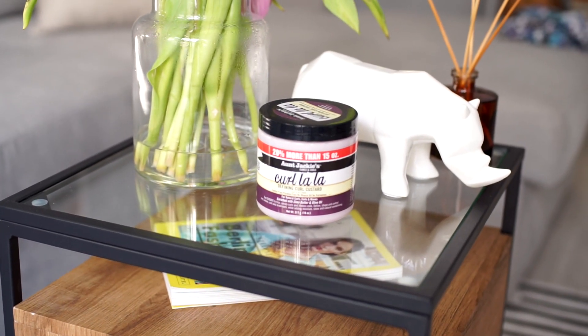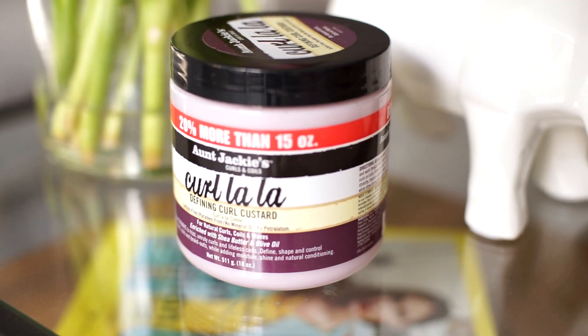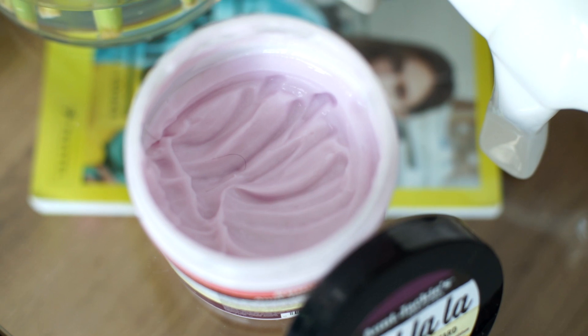For styling, what I apply first is my favorite: the Curl La La from Aunt Jackie's — it's a defining curl custard. It contains shea butter and olive oil, so you can imagine it makes your hair very defined, and if you apply too much it can look very oily. I just want to clear something up — my hair is not the same as yours. Each and every person with curls has a different curl type and texture.